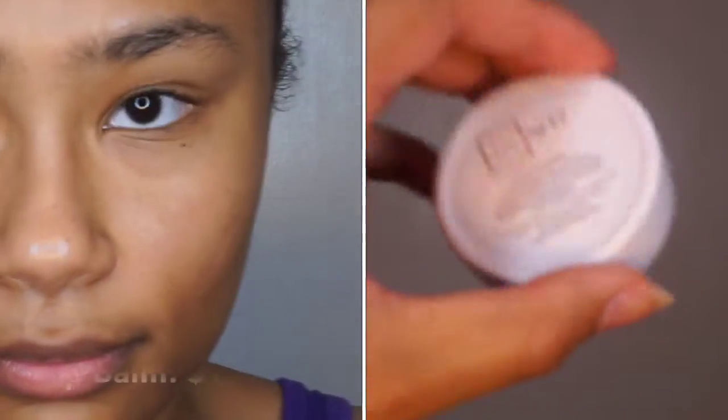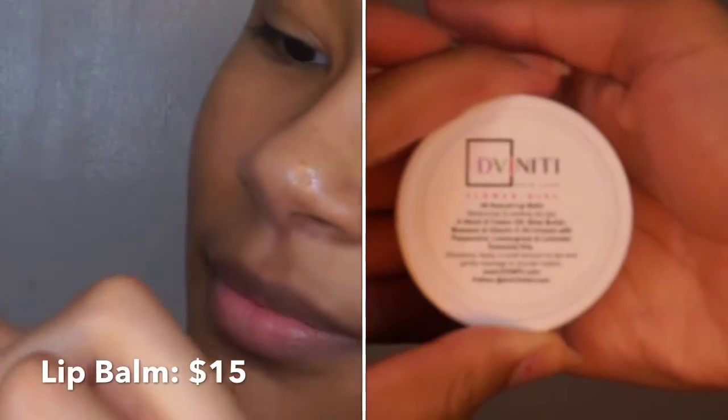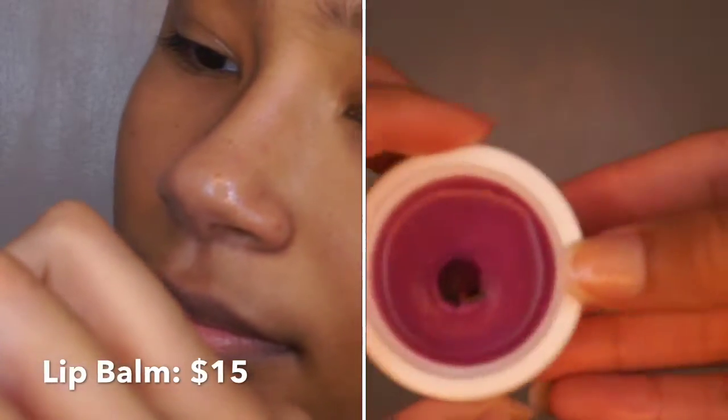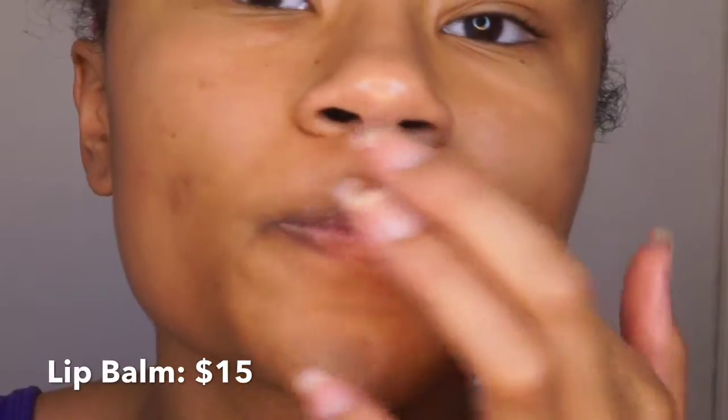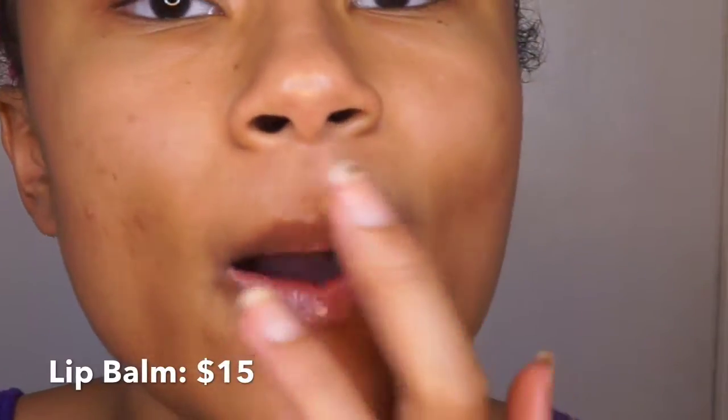This is the lip balm and I love it — it's super moisturizing to my lips. I typically keep one right near my bed because I put lip balm or lip gloss on all the time before I go to sleep. Comment below if you guys also do that!